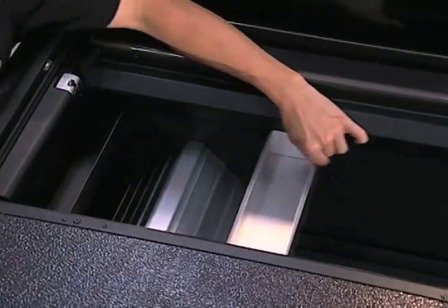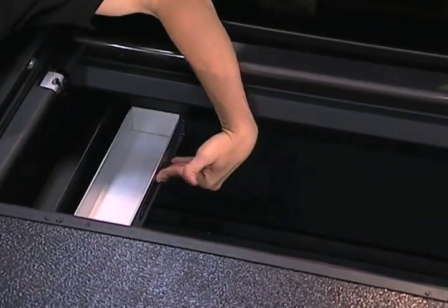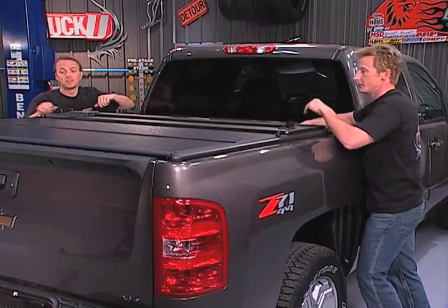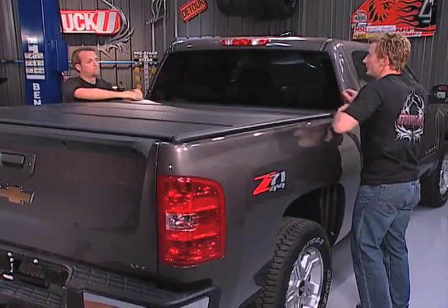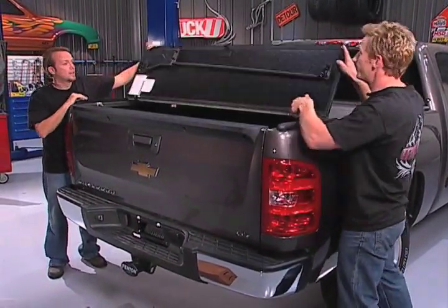Take a look at this — it will slide out. If you've got really small stuff, it goes right in here. If you need more room, it slides back. Good to go. It keeps everything from banging around inside the tonneau.